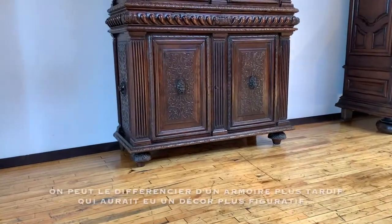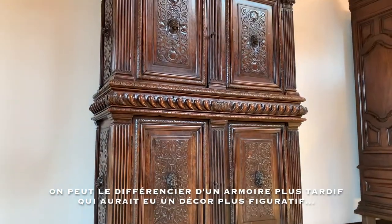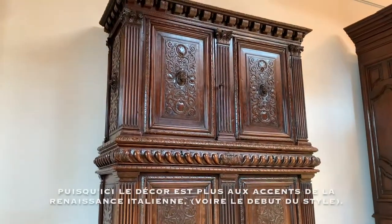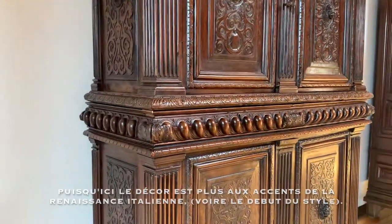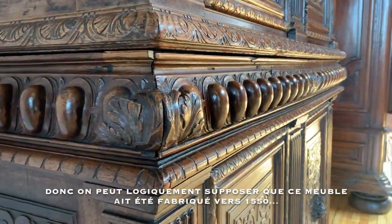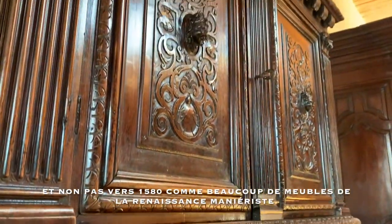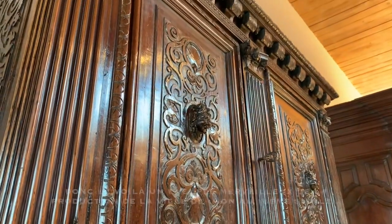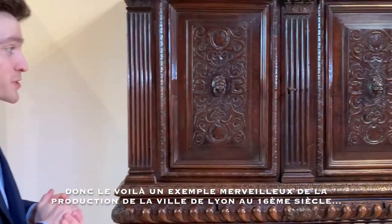We can differentiate it from a later French Renaissance piece, which would have had a little bit more figurative sculpture, because here the style is much more to the tune of the Italian Renaissance. This means we can logically suppose that this piece would have been made a little bit earlier in the 16th century than one which is much more figurative. Here you have a wonderful example of the city of Lyon's production during the French Renaissance, when this city was particularly powerful.